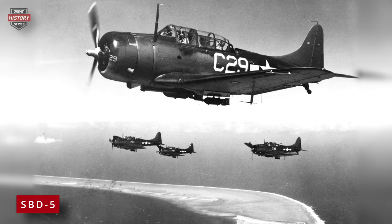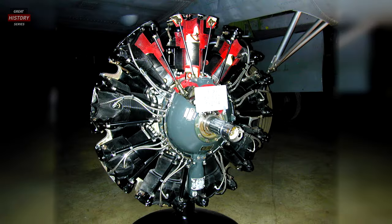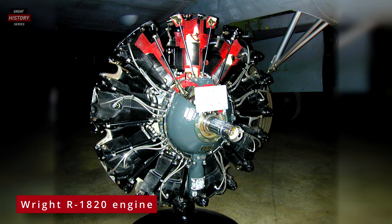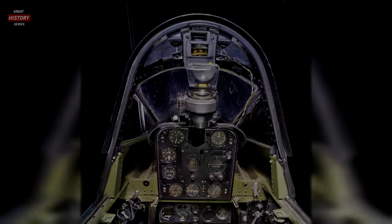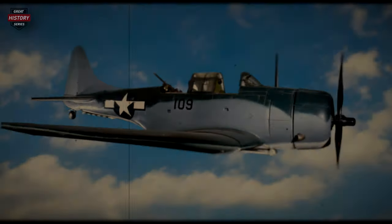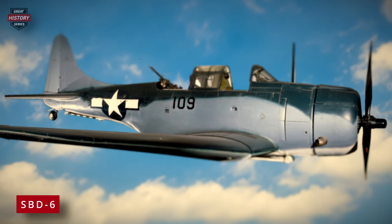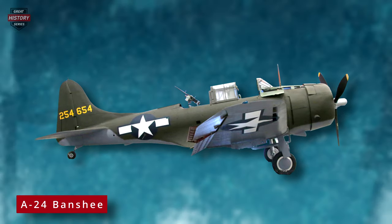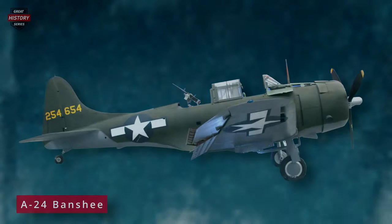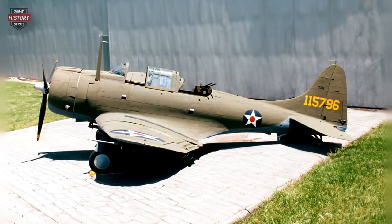The SBD-5, the most widely produced version, emerged mainly from the Douglas plant in Tulsa, Oklahoma. It boasted a 1,200-horsepower engine and an increased ammunition supply, with over 2,400 units built. Other improvements in this version include a reflector sight and a heated windscreen. The final version was the SBD-6, which introduced additional improvements but concluded production in the summer of 1944. The U.S. Army Air Force had its own variant, known as the A-24 Banshee, distinctly lacking a tailhook for carrier landings and featuring a pneumatic tire replacing the solid tailwheel.